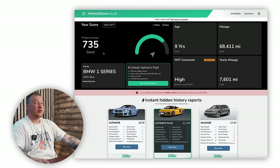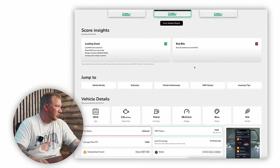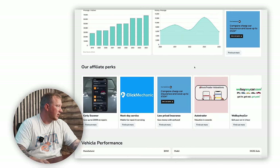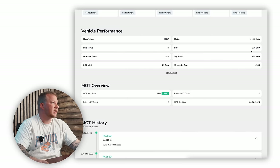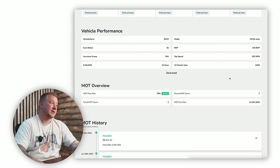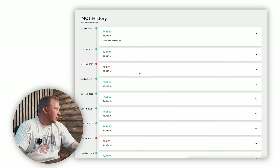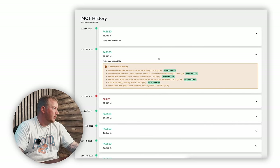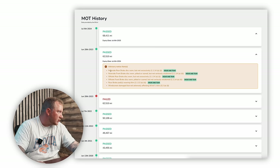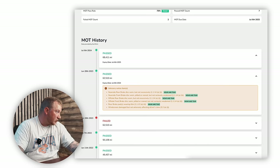I ran Vehicle Score earlier — it tells us our score is 735, which is 74 above average. Most importantly I want to have a look at the MOT history, and also the performance: 315 brake horsepower and 0-60 in 4.9 seconds — you can see why I quite like these. On the MOT history, the most recent one passed with no advisories. Prior to that it passed with quite a lot of advisories related to brakes and windscreen.